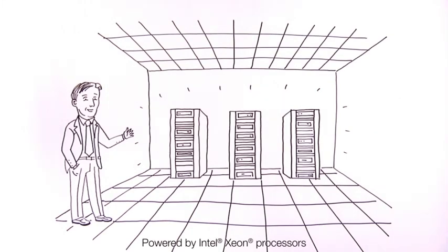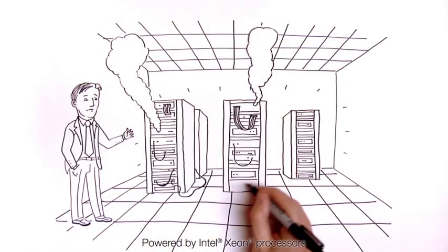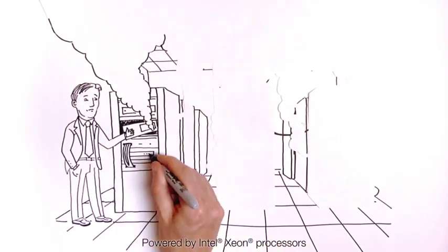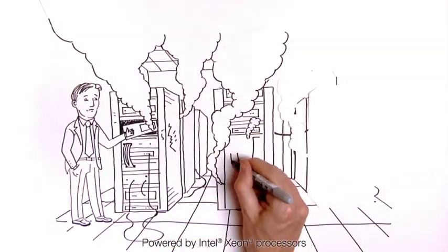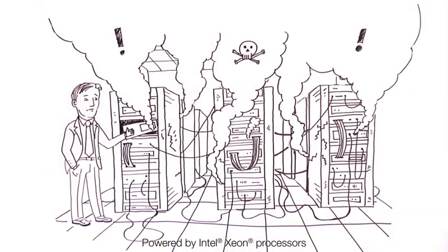Behold, the mighty data center — the future of computing, the answer to all of our IT problems. So where did it all go wrong? It was never meant to be this way: expensive, hard to manage, slow to adapt to changing needs, and burning through power like there's no tomorrow. Times have changed, so why hasn't the data center?